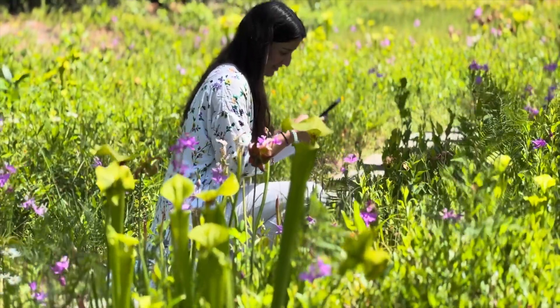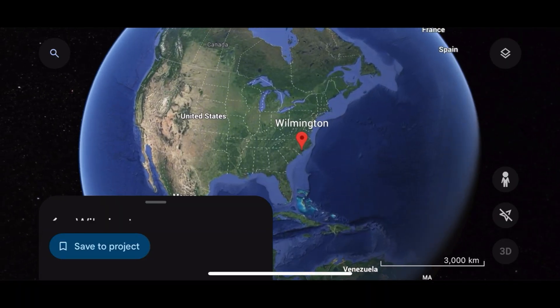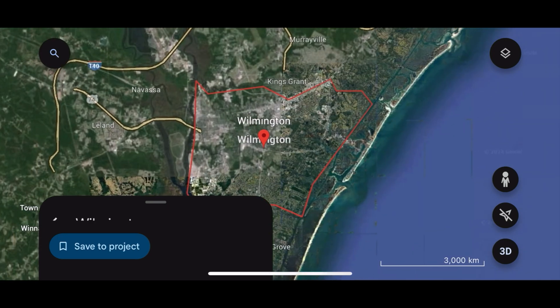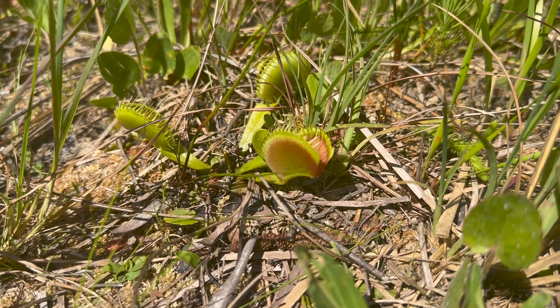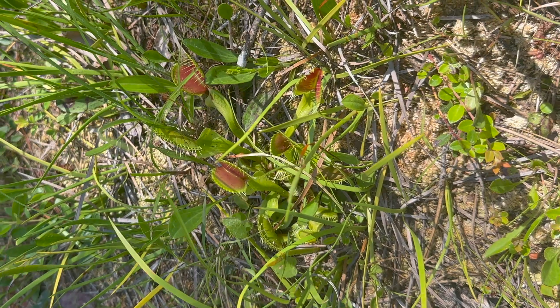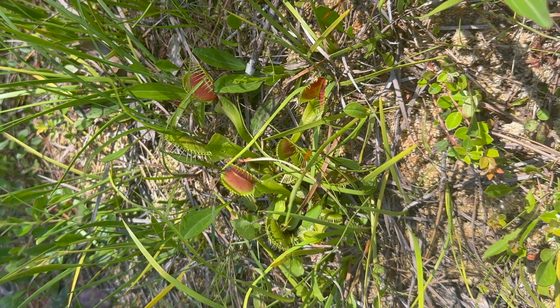Venus flytraps only grow in a very specific area within the United States, between North and South Carolina on the East Coast. They do not grow naturally anywhere else in the world, which is problematic since they are a vulnerable species due to urbanization, poaching, and other factors.